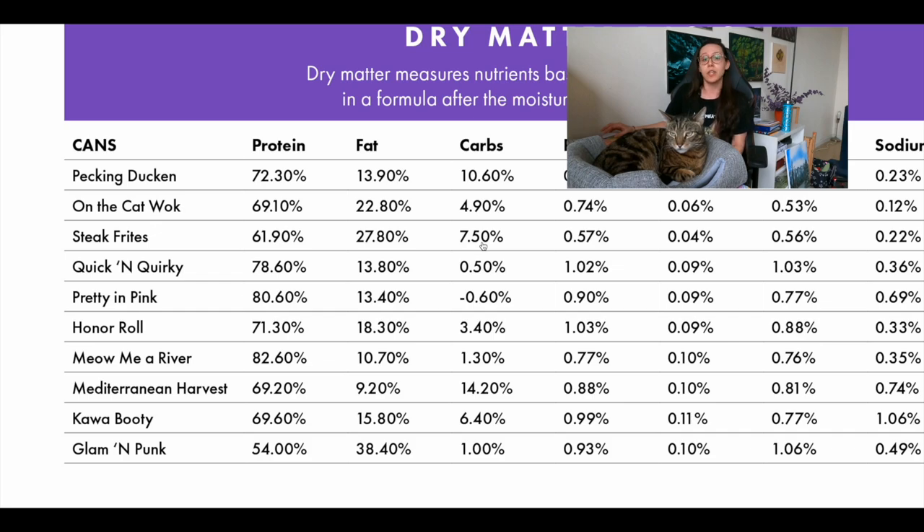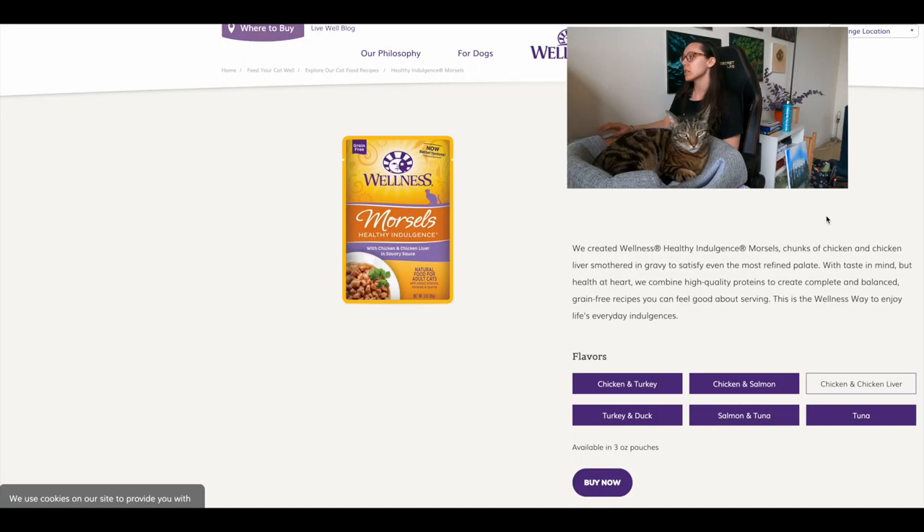Some of the protein likely comes from the pumpkin due to the AAFCO product name rules. Fat looks good, and carbs are 7.5 percent on a dry matter basis, which is really good. Typically you won't find less than 10 percent carbs unless you're making raw food at home, so 7.5 is more ideal than the average, which can be upwards of 30 to 50 percent — especially in dry food. The next low phosphorus wet cat food we'll look at is Wellness Healthy Indulgence chicken and chicken liver.